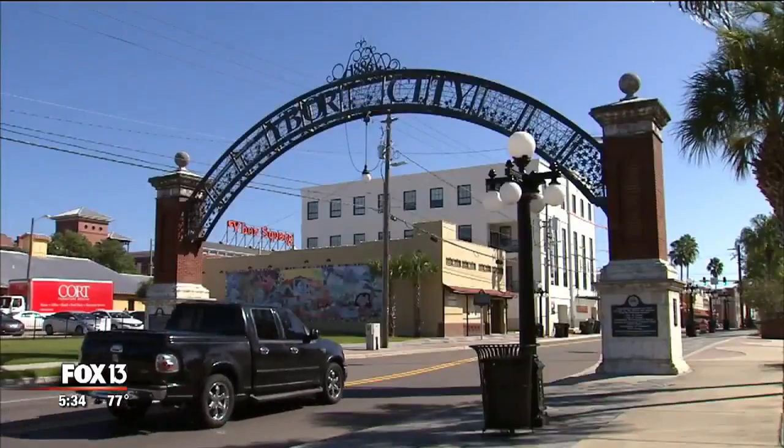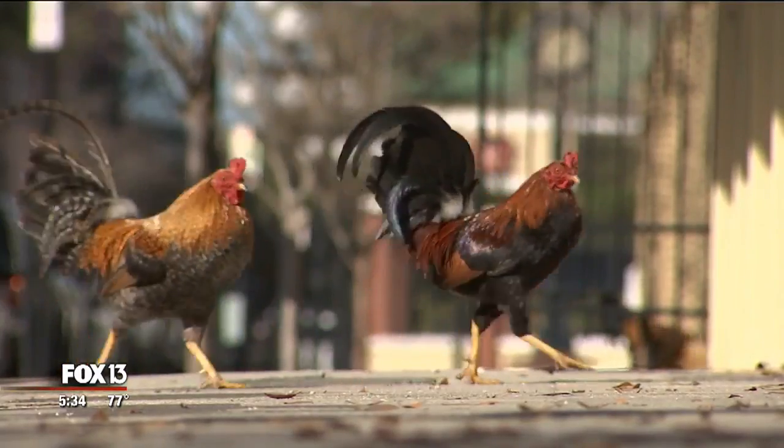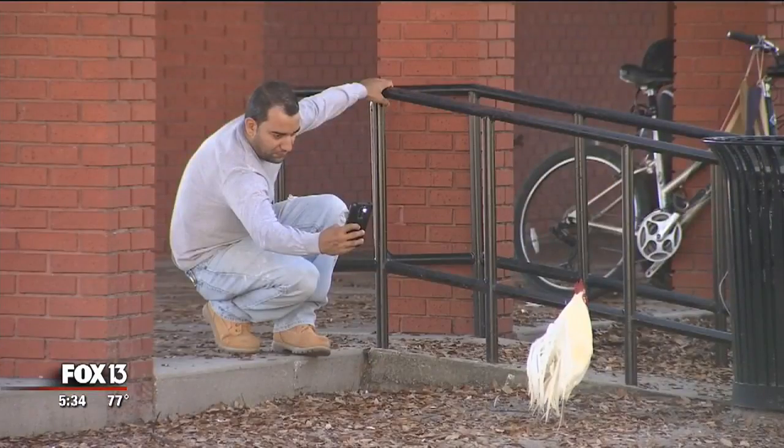What makes Ybor, Ybor? It's the rich history, the vibrant culture, and of course, those famous Ybor chickens.